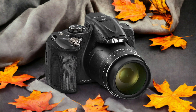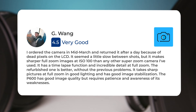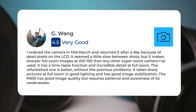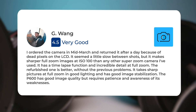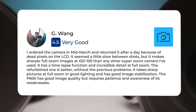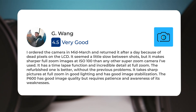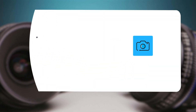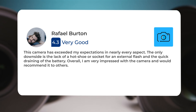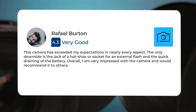Here's what people have to say about the Nikon P600. One user ordered the camera in mid-March and returned it after a day because of dead pixels on the LCD. It seemed a little slow between shots, but it makes sharper full-zoom images at ISO 100 than any other super-zoom camera they've used. It has a time-lapse function and incredible detail at full-zoom. A refurbished unit resolved those issues, offering sharp pictures at full-zoom in good lighting and good image stabilization. The P600 has good image quality but requires patience and awareness of its weaknesses. One reviewer noted the camera exceeded their expectations in nearly every aspect, with the only downsides being the lack of a hot shoe or socket for an external flash and the quick draining of the battery. Overall, they were very impressed and would recommend it to others.